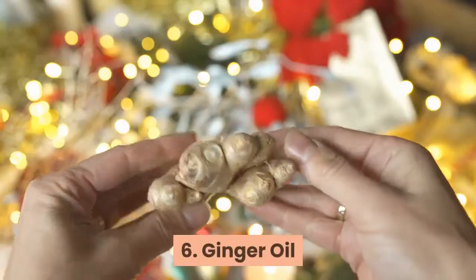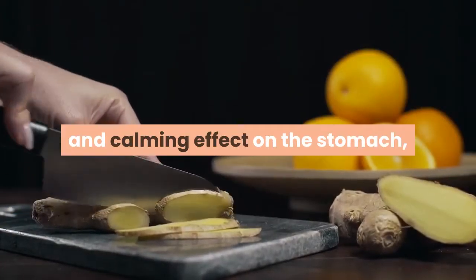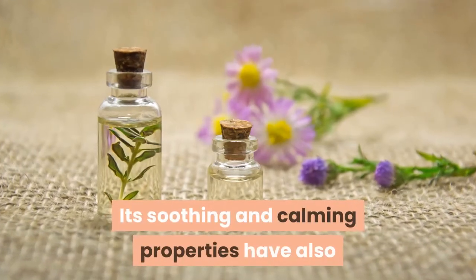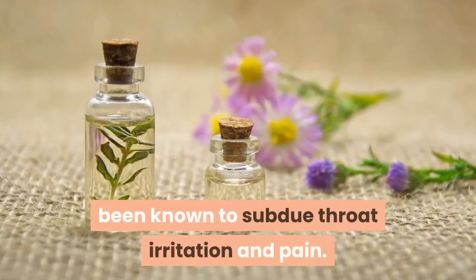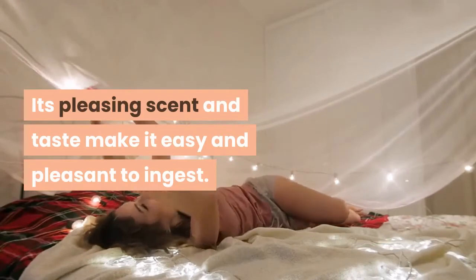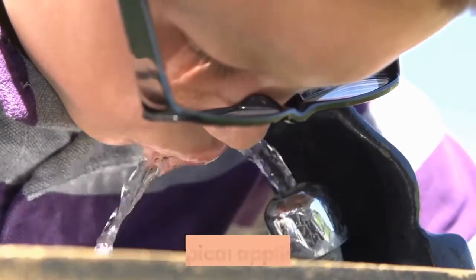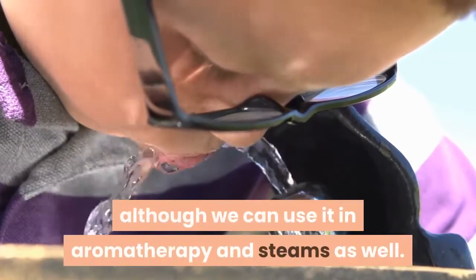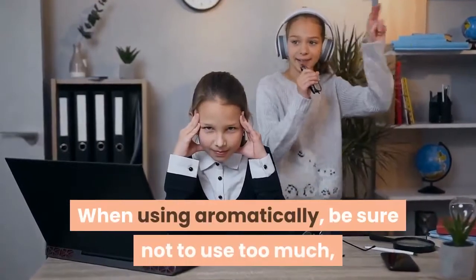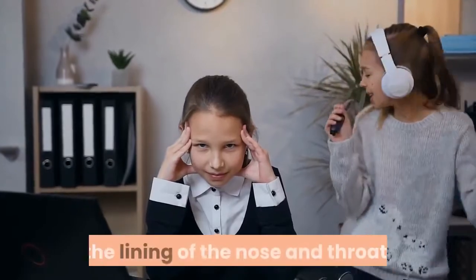6. Ginger Oil. While ginger is best known for its soothing and calming effect on the stomach, it is also an effective treatment for the common cold. Its soothing and calming properties have also been known to subdue throat irritation and pain. Its pleasing scent and taste make it easy and pleasant to ingest. Ginger is best used in throat sprays, gargles, and topical application, although we can use it in aromatherapy and steams as well. When using aromatically, be sure not to use too much, as more concentrated amounts can irritate the lining of the nose and throat.